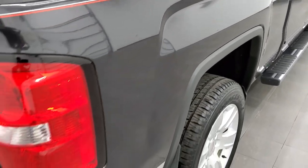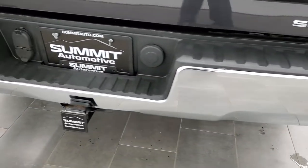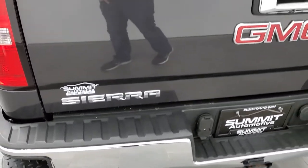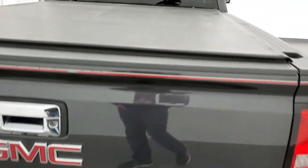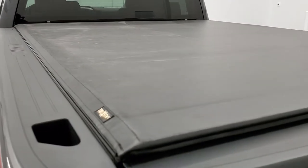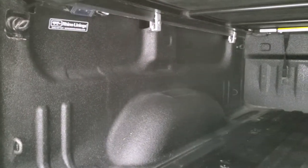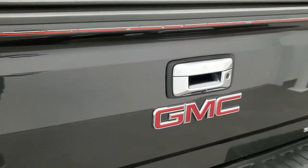I didn't see any dents or dings in the box. You get the chrome-tipped exhaust, rear bumper steps, and a full towing package which includes the receiver hitch, four-pin and seven-pin wiring. The tailgate is in really nice shape as well. It does come with a Truxedo soft roll-up tonneau cover in pretty nice shape, with shock-down assist. It comes with a very nice spray-in Rhino liner, and it does have LED bed lighting. The tailgate shuts nice and solidly.